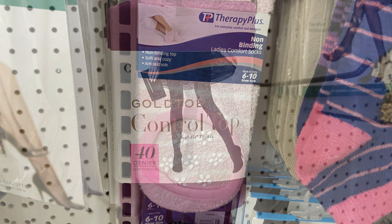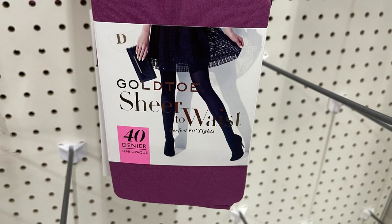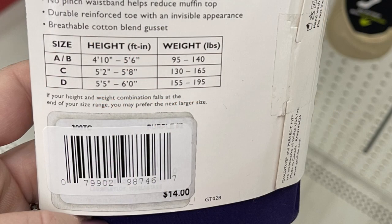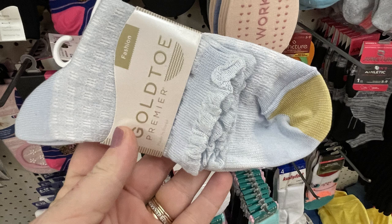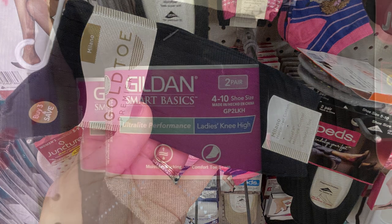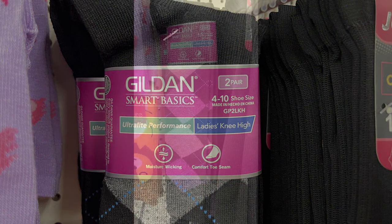They also had Therapy Plus socks and the Gold Toe control top tights in purple and dark navy blue - those on the back were listed as $14 a pair. They had Gold Toe socks which range anywhere from four dollars a pair up to about twelve dollars for a single pair depending on the style. They also had Gildan Smart Basic socks at the Dollar Tree this week for a dollar twenty-five.